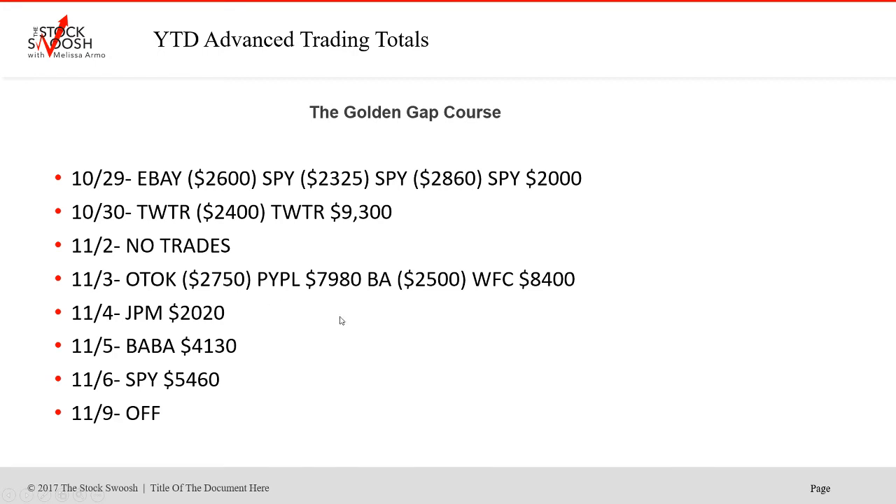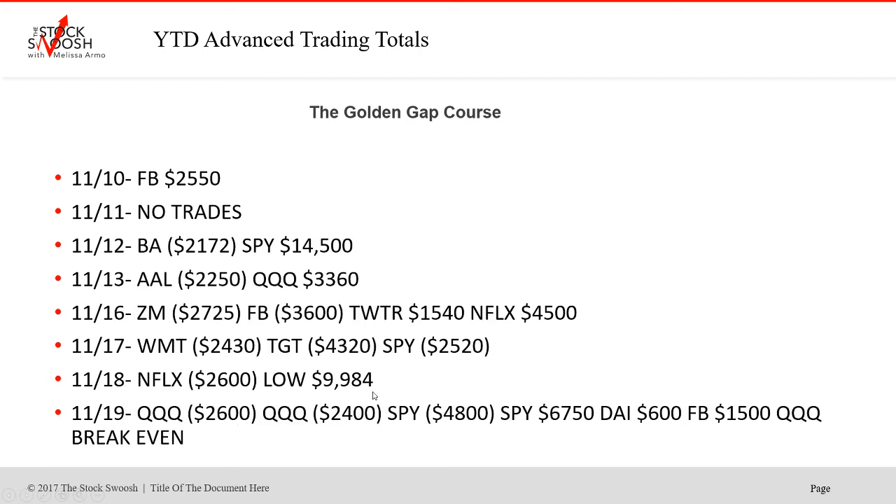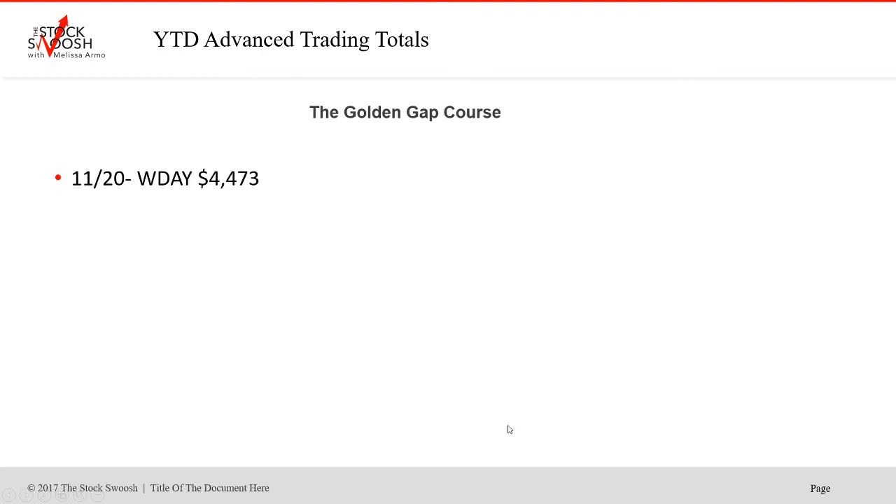On November 3rd, had a loser but then a beautiful trade in PayPal. Boeing did not work — it's been struggling lately. WFC was a good winner on the 3rd. JPM won, Baba won, SPY won. Facebook was a solid winner on the 9th. Boeing didn't work recently. SPY was a big winner. Market winner on the 16th. Zoom lost, Facebook lost, Twitter won, Netflix won on the 17th. Target and Walmart — SPY lost that day. Low was a big trade on the 18th. SPY and Diamonds worked later. And WDA was a beautiful trade on November 20th.